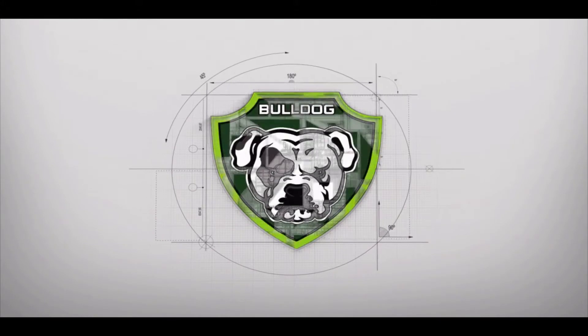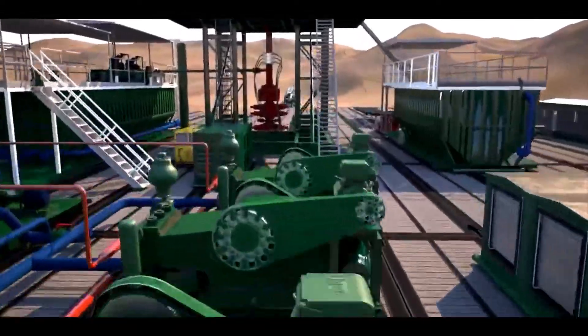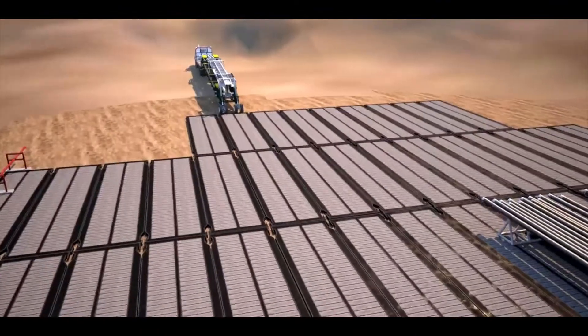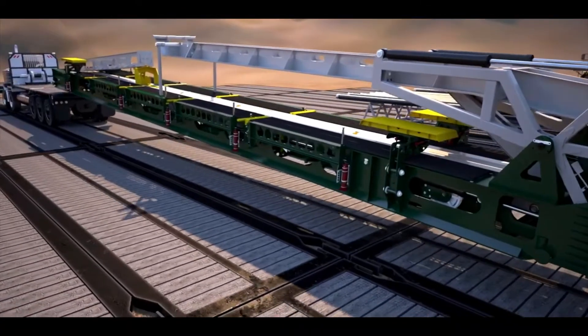We are proud to present Drill Form's horizontal tubular management system, enabling offline makeup and breakout of tubulars to achieve significant flat time savings. This is Drill Form's Bulldog DC443 triple handler catwalk, shown with a hydraulically operated wheel set.